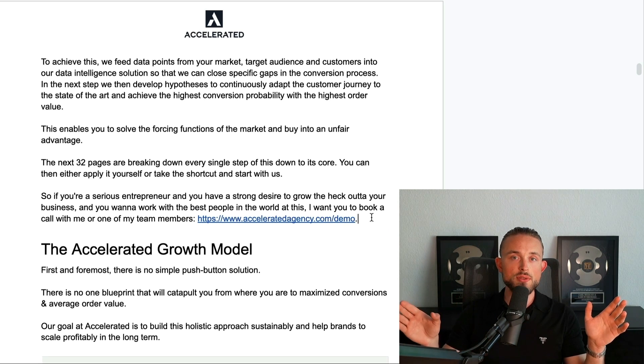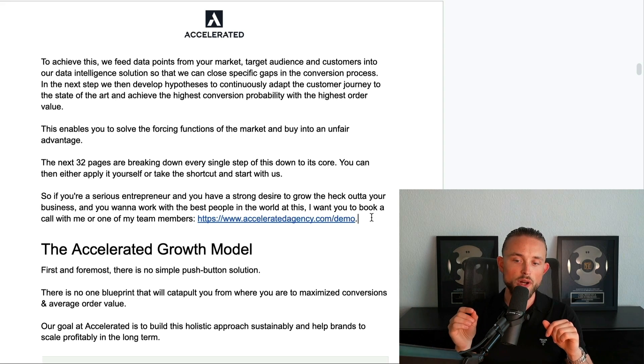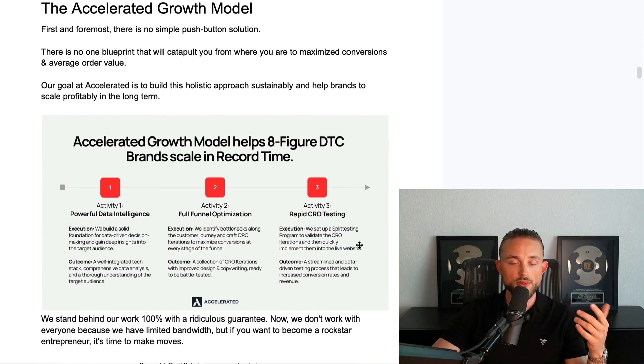You can do all of this yourself, and most of you will probably use this for yourself. The people who are at the level where working with us makes sense will see it's way smarter to just take the shortcut and not go through all of the trial and error. But I'll link all of the resources and all of the SOPs so if you want to do it yourself, you can.